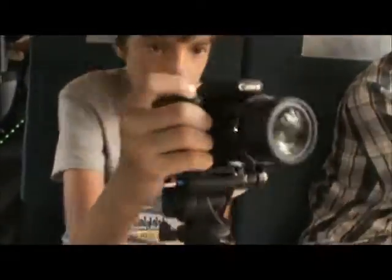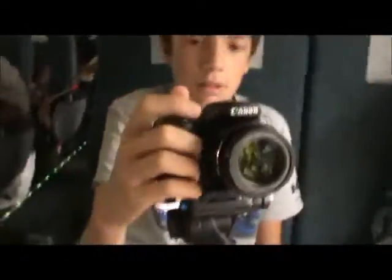And here we are. It's Ashlyn! Hey, you guys.